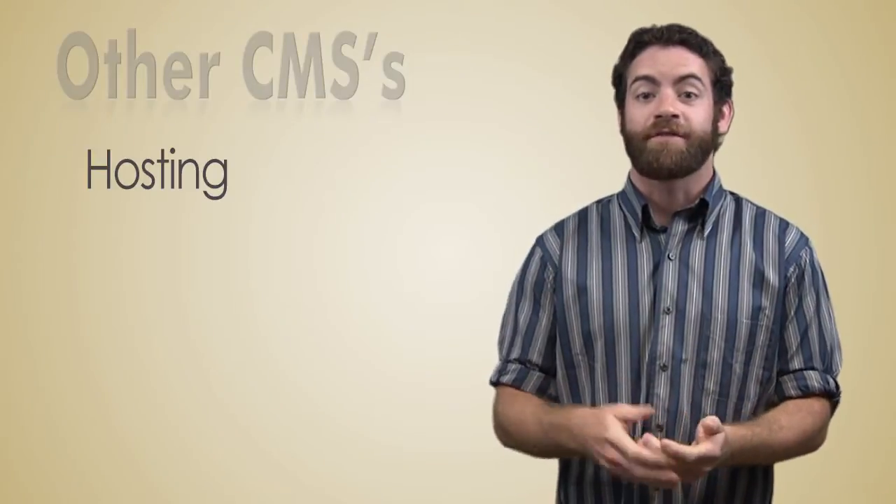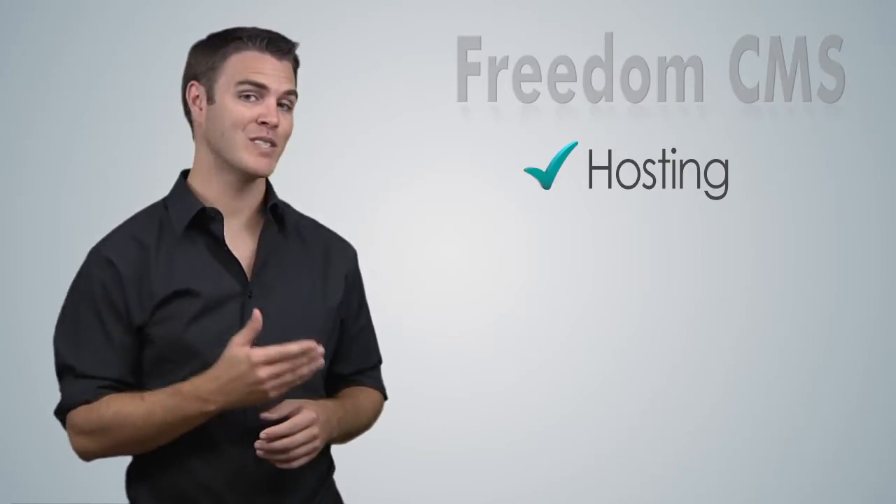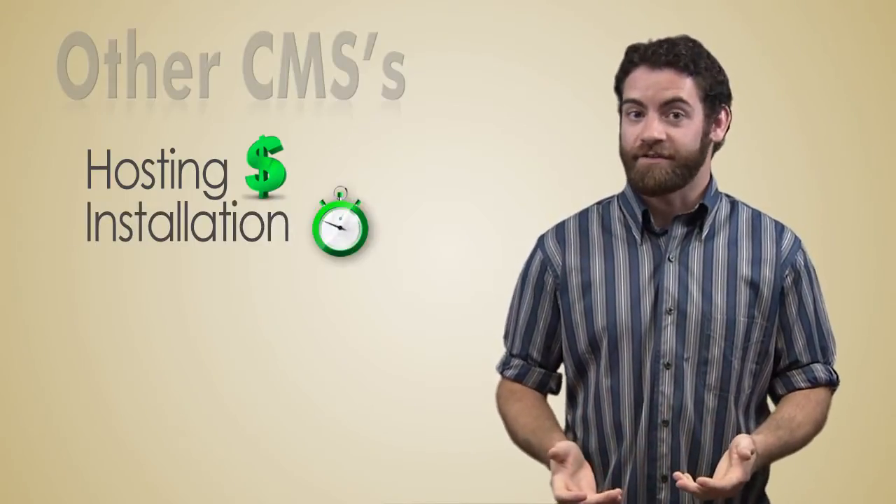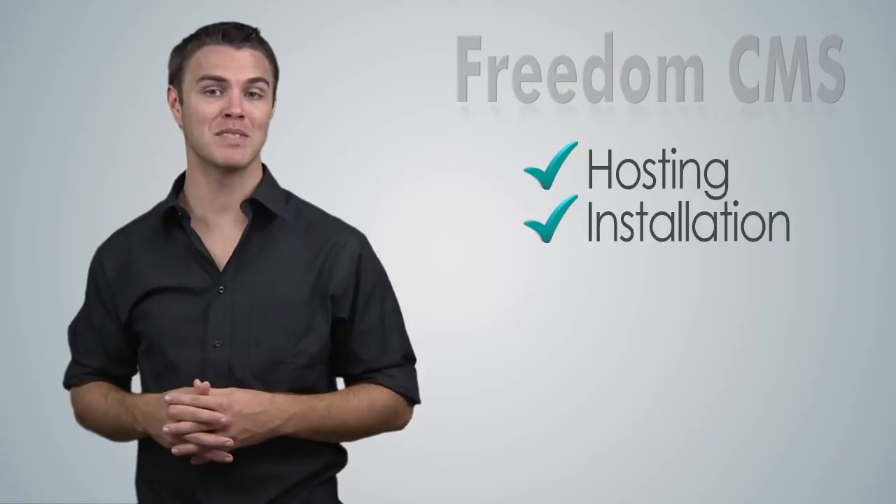First, you'll need to pay for hosting. Freedom CMS comes with hosting included. Then you'll spend time installing the software and configuring the database. Every Freedom license comes installed.